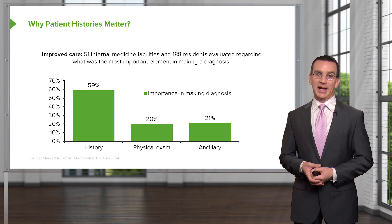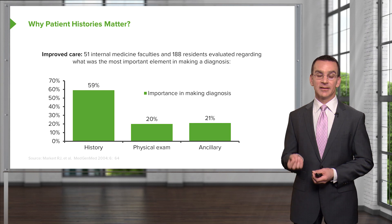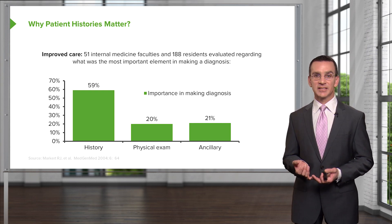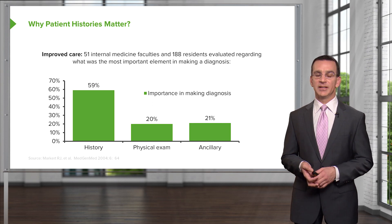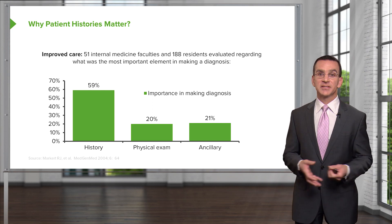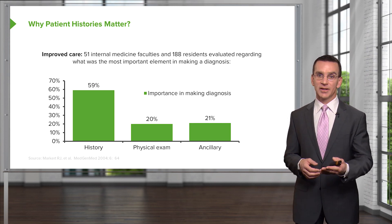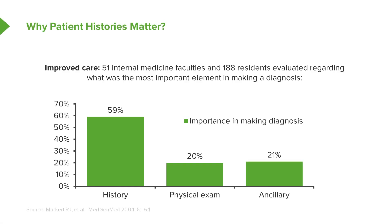Why do patient histories matter? It really is the crux of providing the right diagnosis and eventually getting the right treatment. A study of internal medicine faculty and residents asked what's the most important element in making a diagnosis — the physical exam, or ancillary testing like labs and x-rays? The majority believed it was the history, and I believe that too. Patients often know their diagnosis; it's just a question of guiding them there. When patients have an understanding of their own diagnosis, enlistment in a plan of care becomes a lot easier.